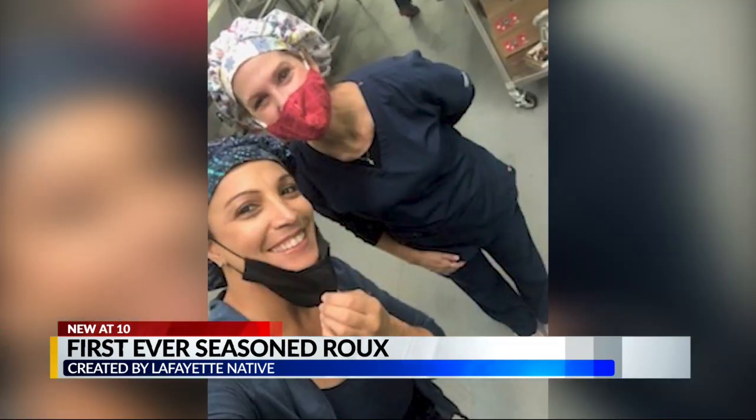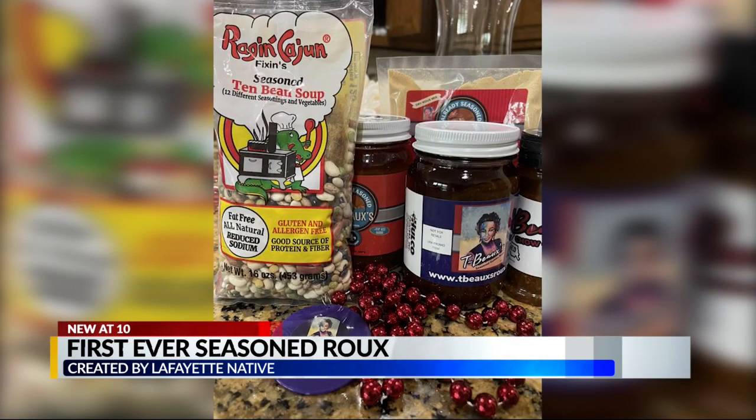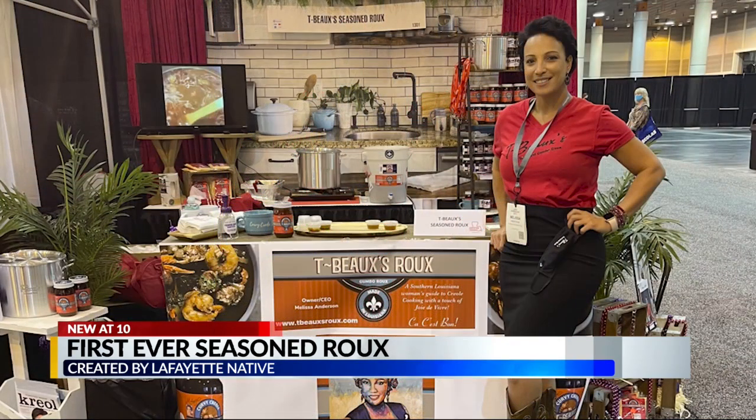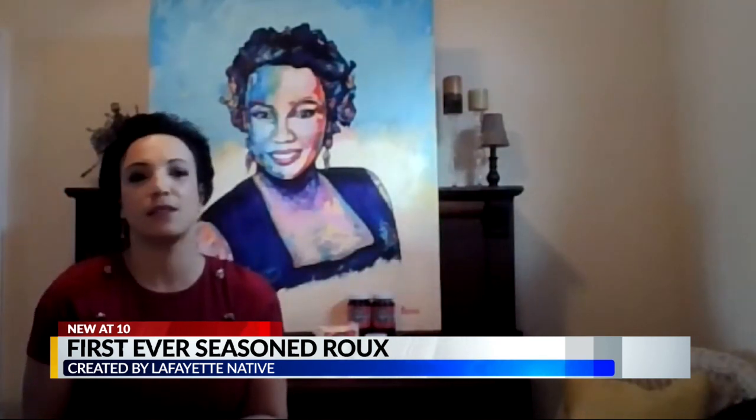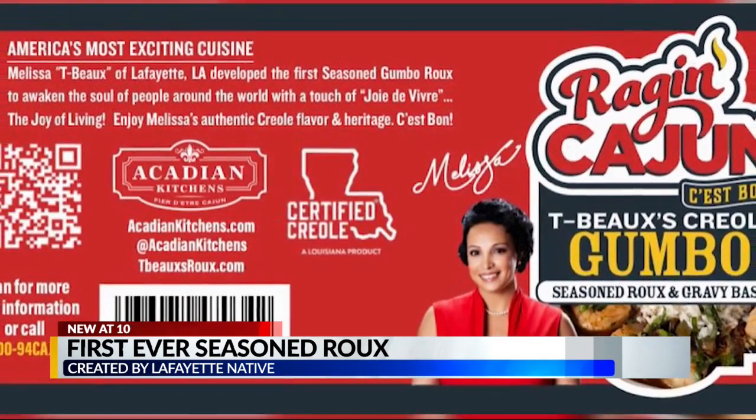She then knew exactly what she needed by partnering with Ragin' Cajun Foods, a company she met at a Louisiana Restaurant Association convention. I saw their brand, we talked about a partnership, and it just made sense — to marry it together and say, Creole and Cajun can come together. We all love food, let's make it happen. And that they did.